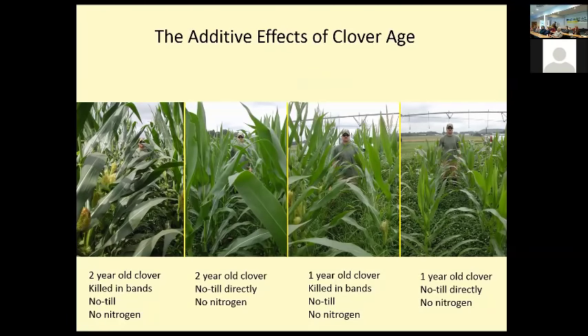We wanted to determine whether there was any additive effect due to clover age. The far-left picture shows my research technician standing in clover that is two years old — killed in bands, no-tilled into the dead zones, with no nitrogen application whatsoever. That second from the left is two-year-old clover where we no-tilled directly into it with no nitrogen. What's interesting is that you don't see the same ear development there as where we killed in the band. There's one-year-old clover where ears are developing — the difference between this one and that is just one year's age difference in the clover. We're seeing an additive effect.